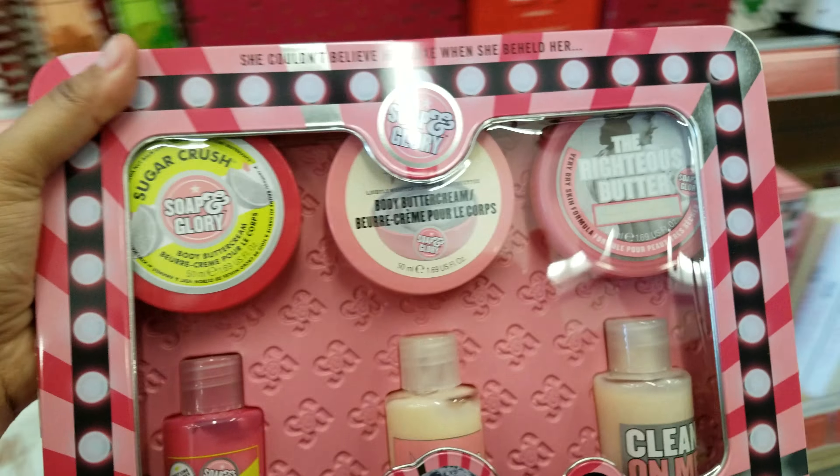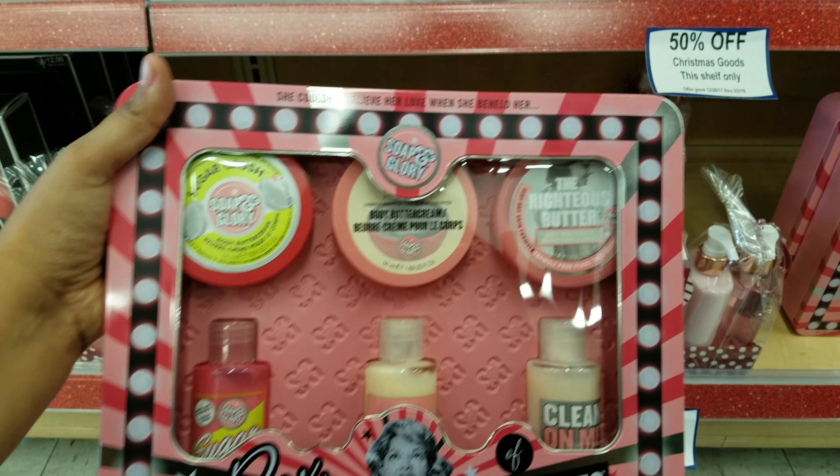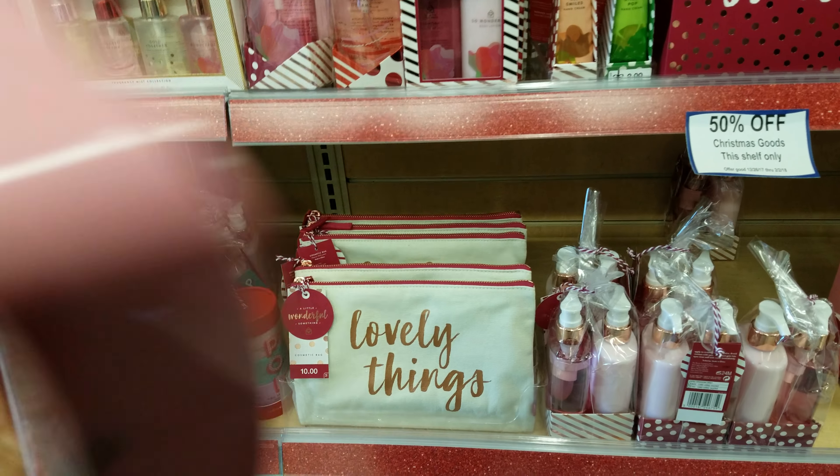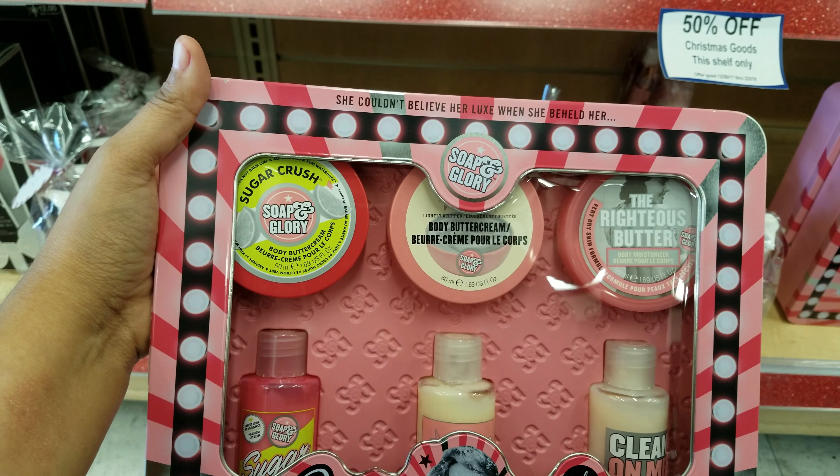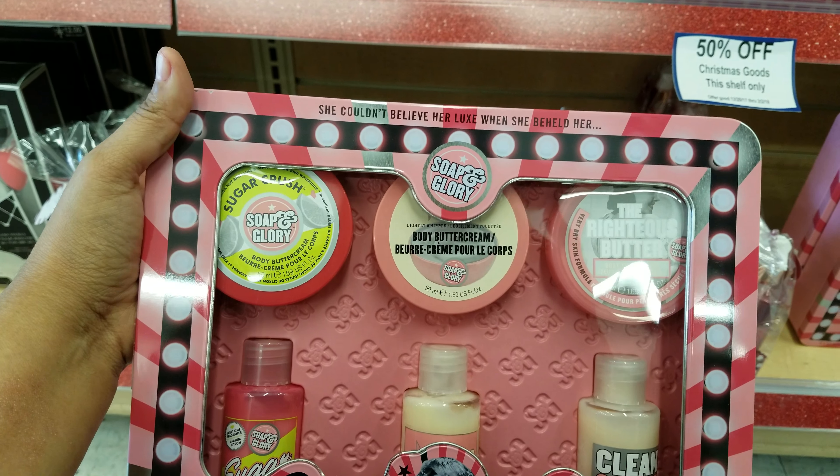Down here we have more Soap and Glory. We got the Sugar Crush body butter cream and body moisturizer.